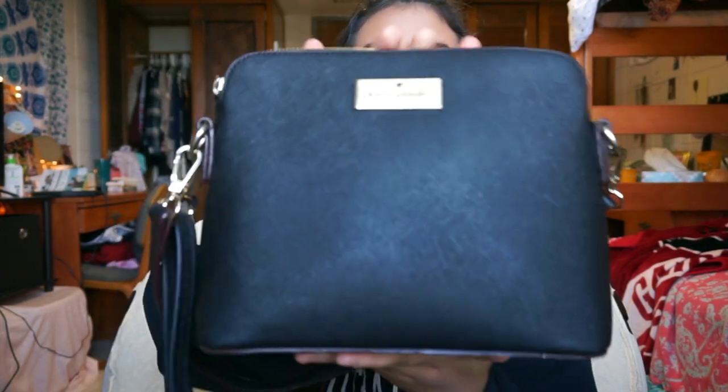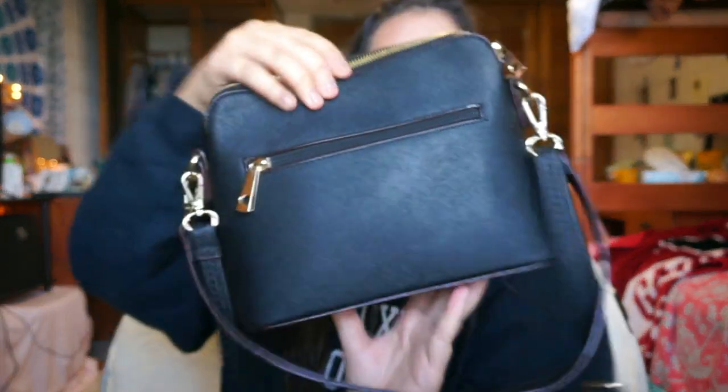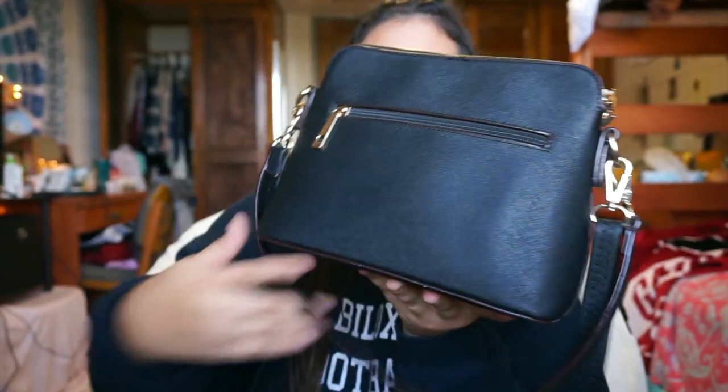We'll go ahead and start with my purse. This is my purse — it is Kate Spade. It just kind of looks like this in the front, and then on the back it has a little zipper. It has a short strap that you can hold on your arm, and then a really long one so it can go across your body. I typically use the long one and just hook it over one shoulder, or go across my body if I'm walking around a lot.